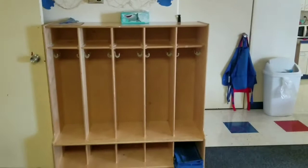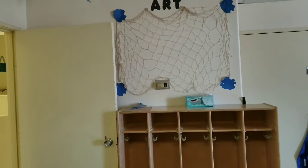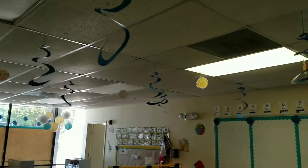This way are our cubbies. We have seven kids in our classroom, so these five cubbies mean two of them will share with friends. I have this net up here with fish — the fish are from Dollar Tree, as are the letters that say 'art.' The letters were originally yellow but I traced them on black construction paper so now they're black. I also have spiral things with yellow fish hanging down from the ceiling, also from Dollar Tree.